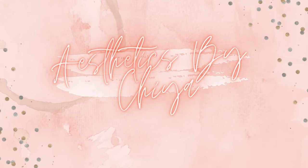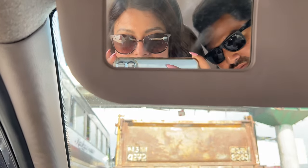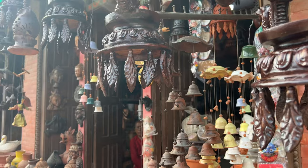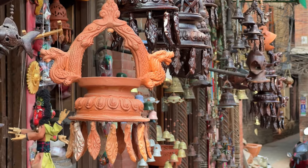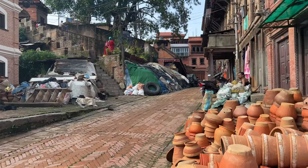Hi everyone, this is Aesthetics by Chia. Today we went to Pottery Square in Bhaktapur, and this is a short vlog of our visit. It is located within Bhaktapur Darbar Square and you can easily find it on Google Maps as well. It isn't a huge production site for pottery, but it consists of a small section of pottery production with souvenirs being produced and sold mainly to tourists.